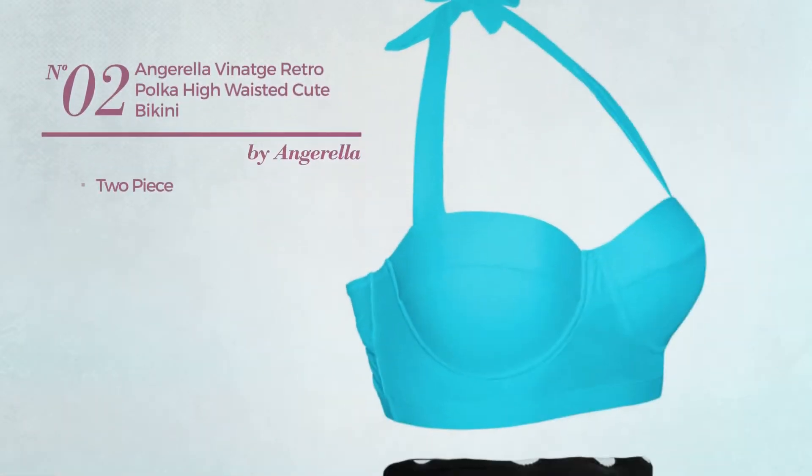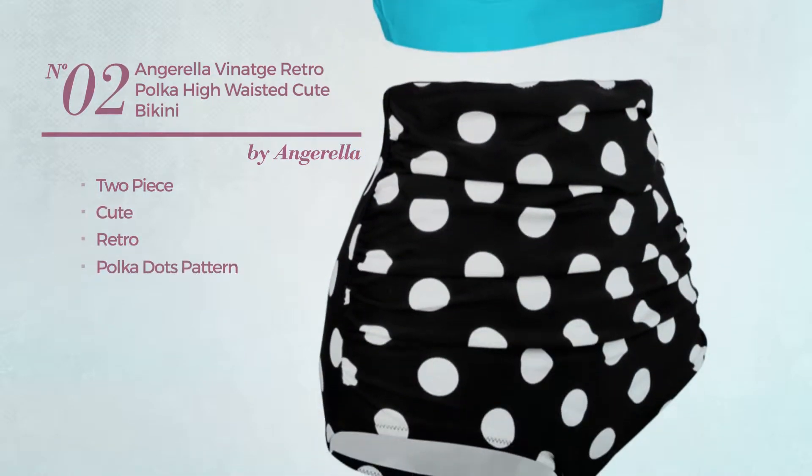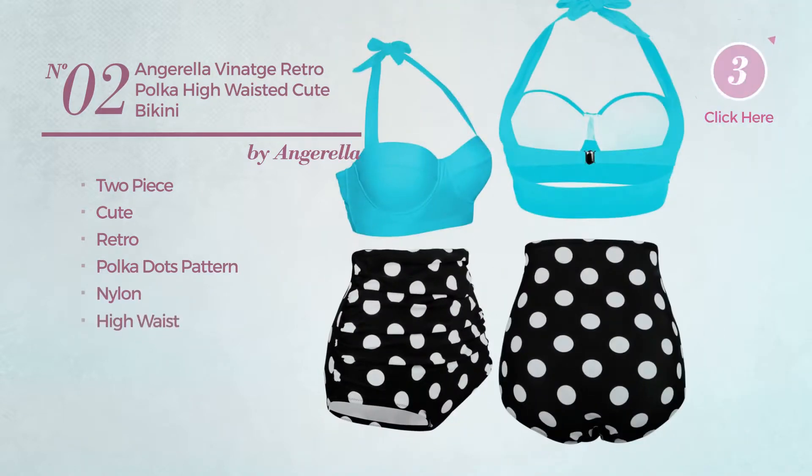Number 2: A Two-Piece Bikini. Featuring a cute retro style with polka dots pattern, made of nylon, with a high waist. Available in 7 more colors.